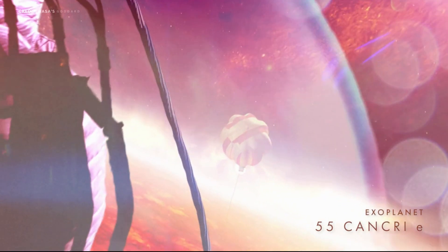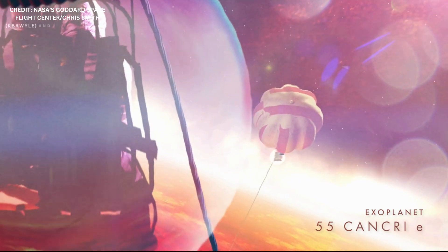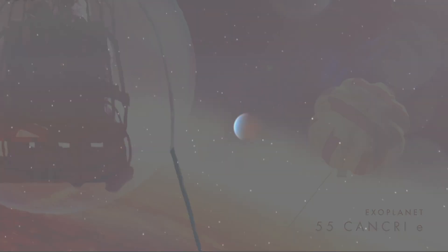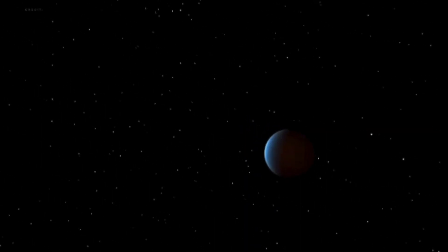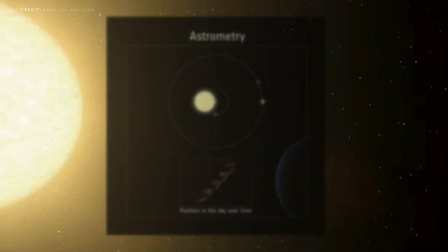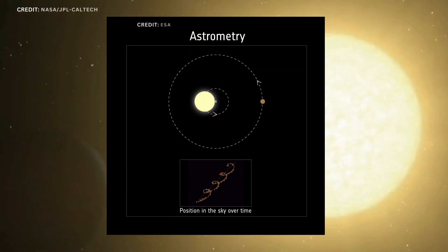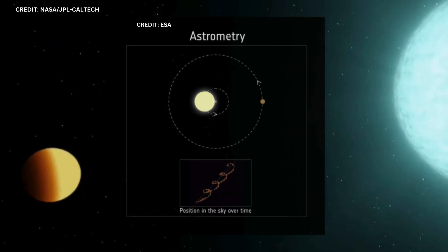The scorching hot world of 55 Cancri e, located roughly 41 light-years away, has captured the imagination of astronomers for years. 55 Cancri e was found in 2004 by the wobble it caused in its host star's motion, as seen from our perspective on Earth. This is called the radial velocity method for exoplanet discovery.